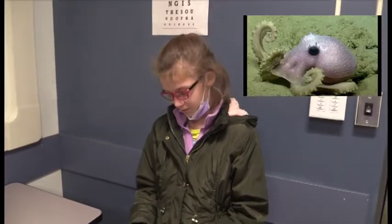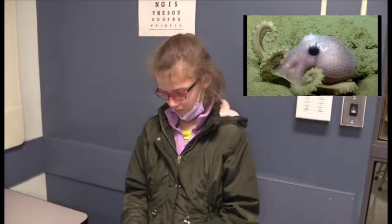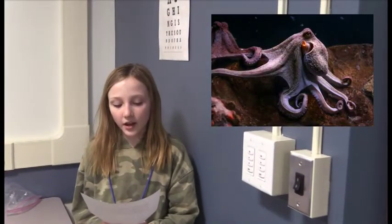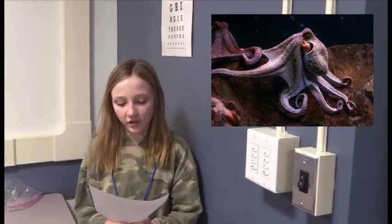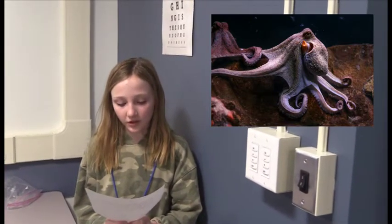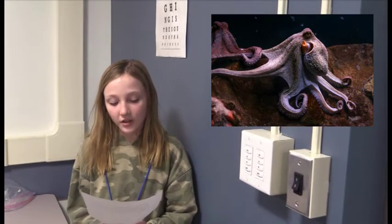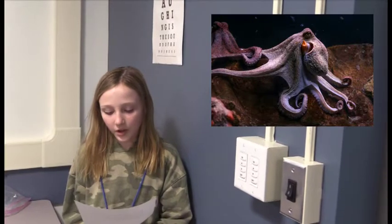Octopuses are believed to be highly intelligent compared to other invertebrates. An octopus's main defense against predators such as sharks is to hide and camouflage itself by using certain skin cells to change its color. This can also be used to communicate with or warn other octopuses.